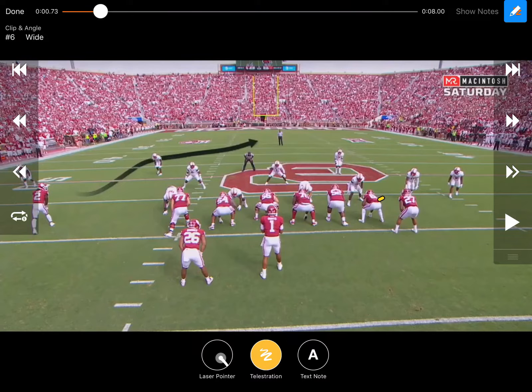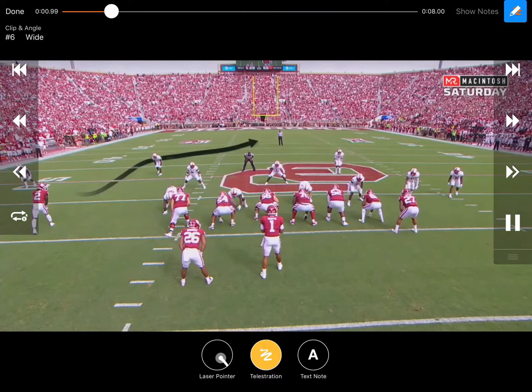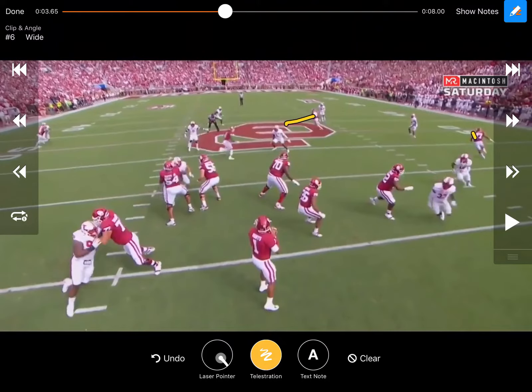They're in 21 personnel with their tight end and fullback on this side. The outside releases and runs a wheel or go route. CeeDee Lamb comes across in the shallow, and they run a post from their X or Z receiver. You can see the dig coming, trying to take the corner across shallow, and the post getting over the top.